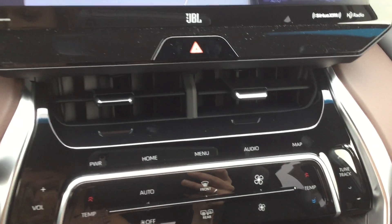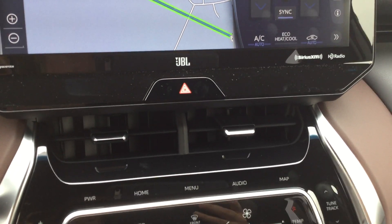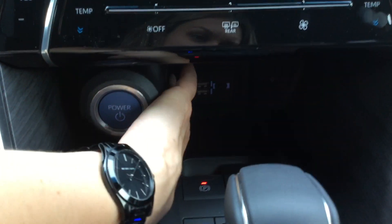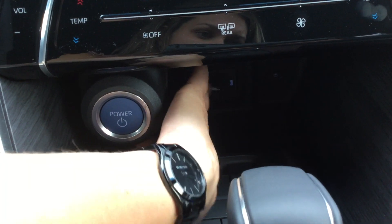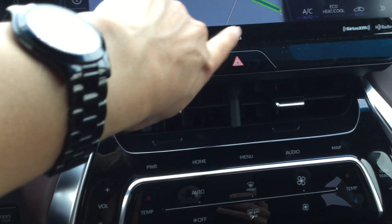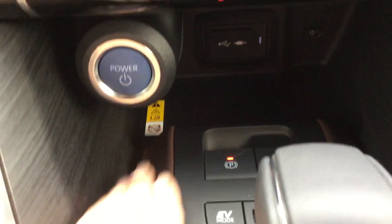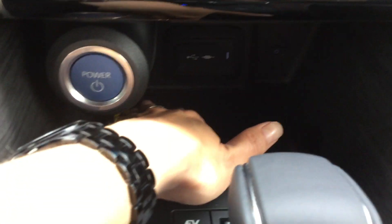Down here we've got the dual zone automatic climate control with smart flow climate control system that has pollen filtration. Underneath there are two USB audio ports and an auxiliary input jack. All of your audio is heard throughout the nine-speaker JBL audio system. Just behind the push start button and below the audio inputs is the wireless charging pad.